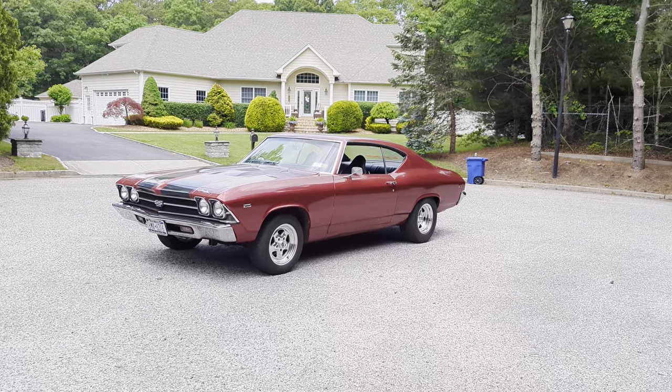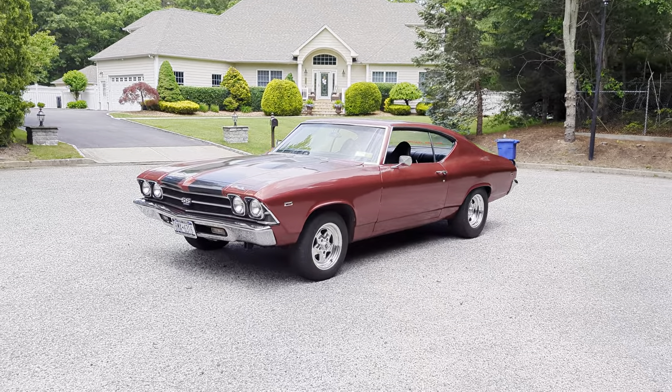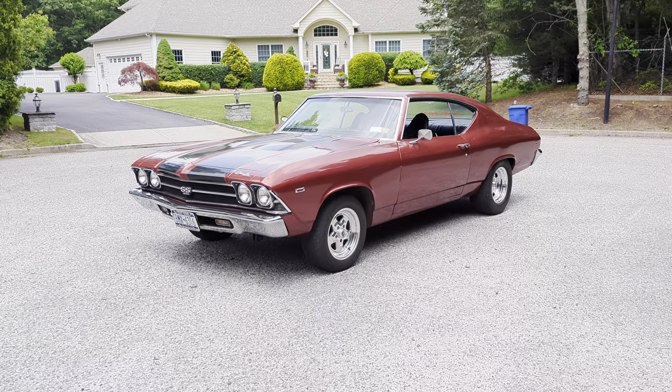Hey guys, thanks for joining us today. Mike here at WeBeAutos. Today we have a killer 1969 Chevelle. I've got the owner here — Mike's gonna tell us a little bit about it.